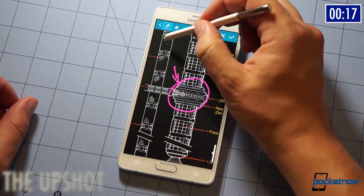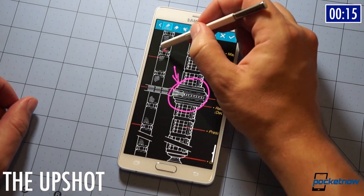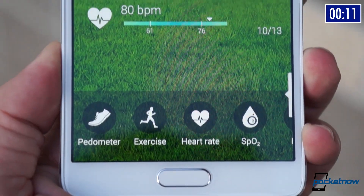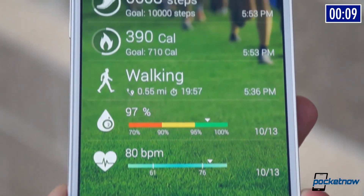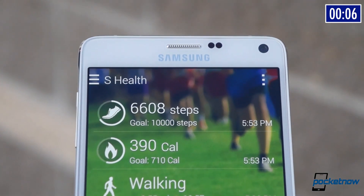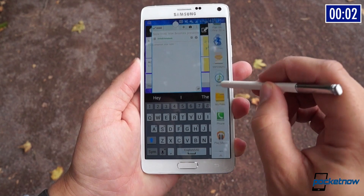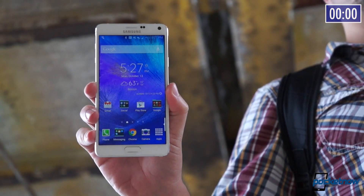And yet these are the sacrifices you make for the Note 4's capabilities. And if it's pure capability that matters to you, then you've found your phablet. The Galaxy Note 4 is a powerful, attractive, and nearly future-proof piece of mobile technology. In the world of super-sized screens, it's a product without peer.